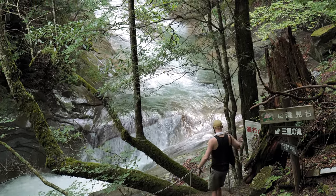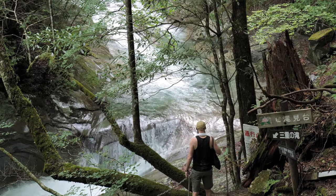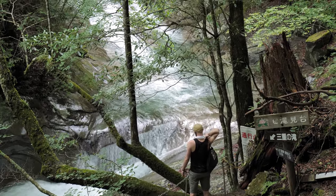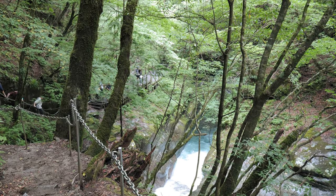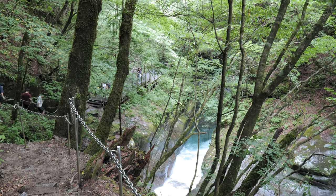We arrived at what ended up being the most impressive waterfall on the hike. This spot is called Mie Waterfall and is where the river starts to turn a brilliant shade of emerald blue.